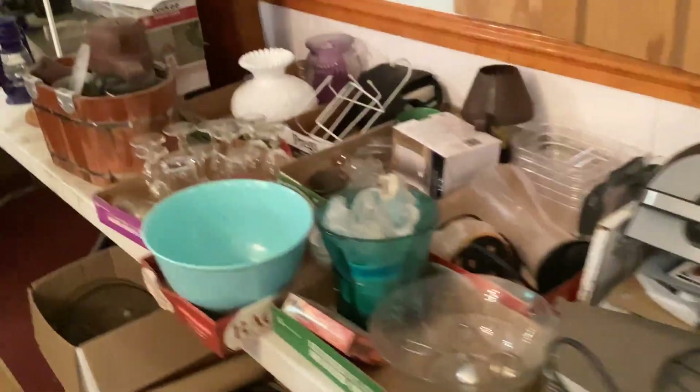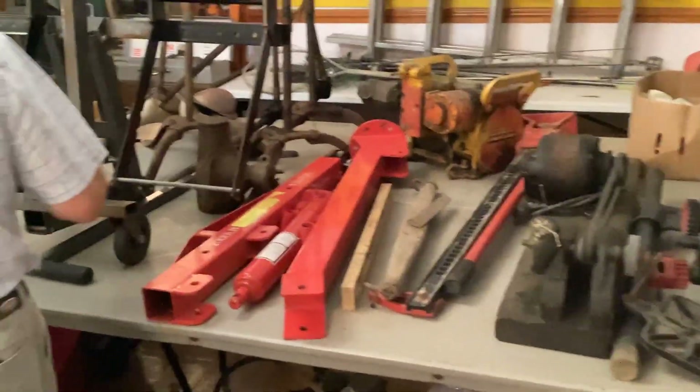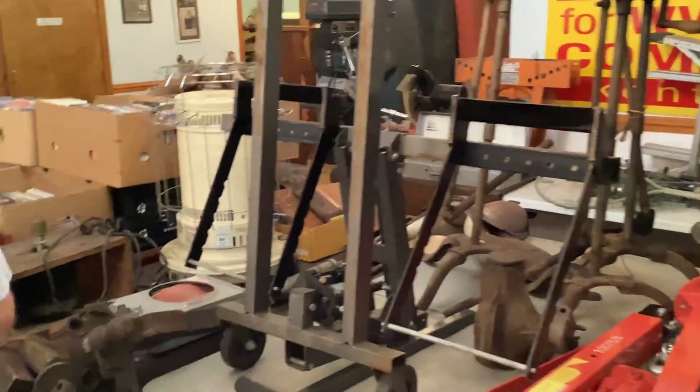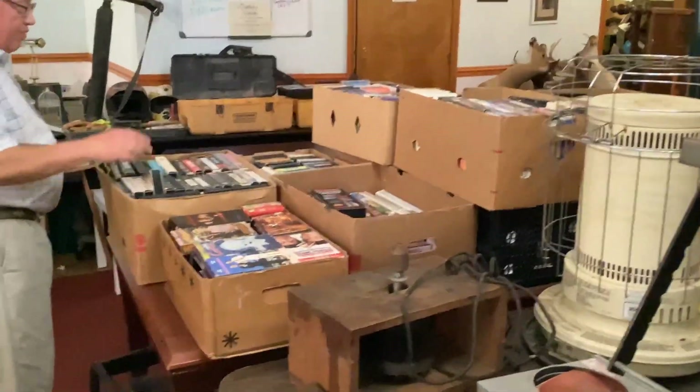Then we're into our tool section. We've got hand tools. We've got this handy jack — this goes on your pickup truck to jack up with. And by the way, if you like old videos, we've got boxes of those.